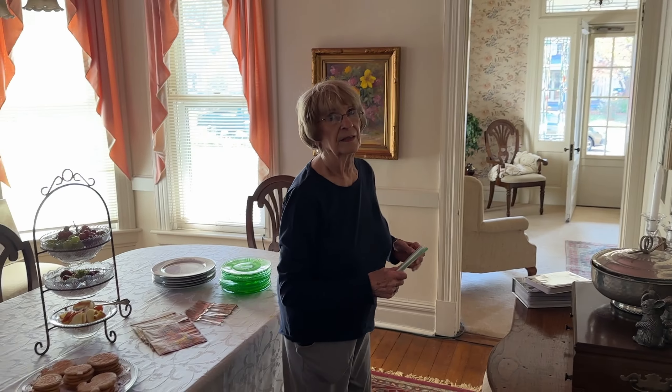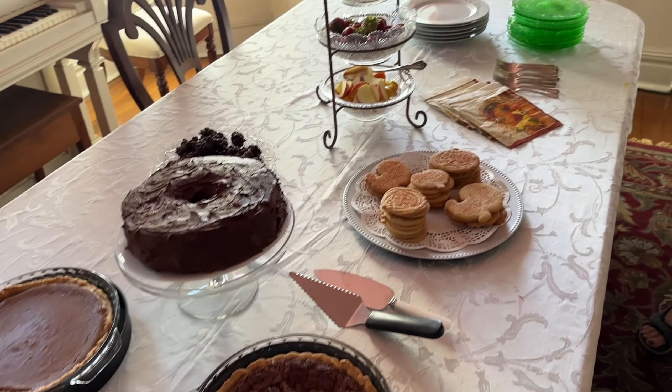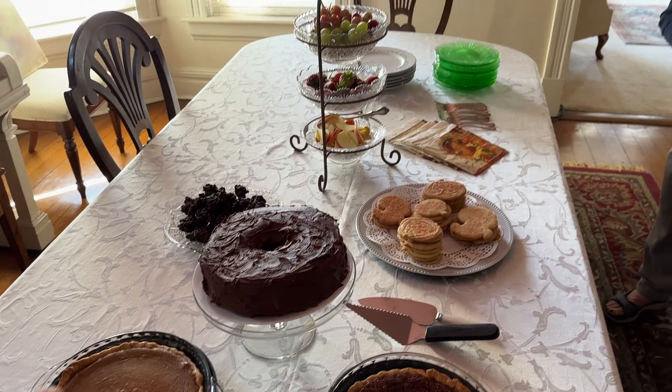I want to show all the treats that you made for us — that's the most important part, isn't it? This is incredible. I really think the weather is what brought everybody out here. But this might have been what brought me out here. The last paint I did was in oil.